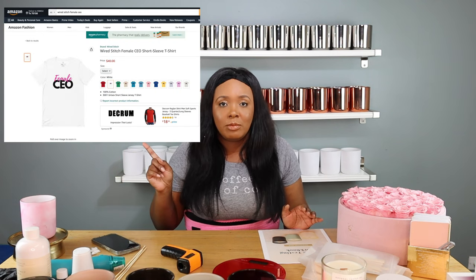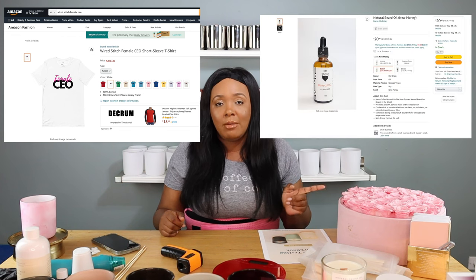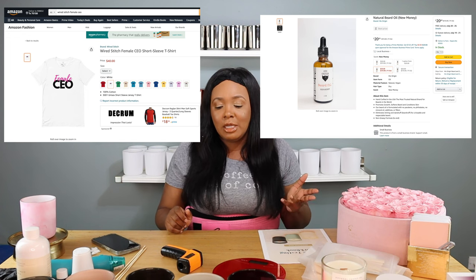I also have a men's beard and skincare products line called His Origin — it's really evolving and developing. I'm looking for male beard models, so have them email me — it's in the description box below. Outside of that, I have government contracting going on. The contracts start at around $1,000 to $10,000, then move up to $20,000–$25,000, and once you really get in there you start making millions — it's definitely a lucrative business. I've also got both Wire Stitch and His Origin on Amazon, and my husband and I are working on an Amazon FBA business with some drop shipping.